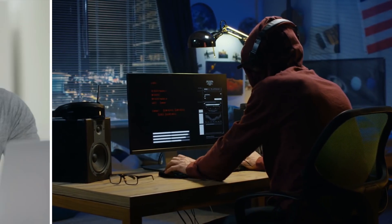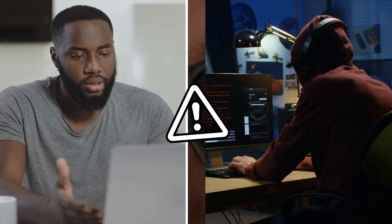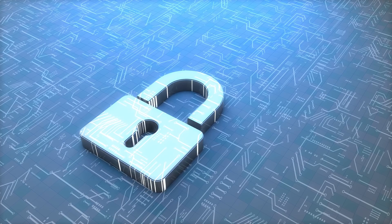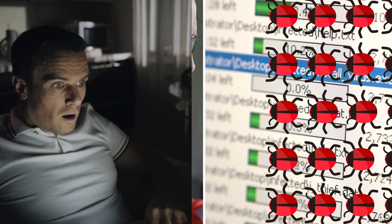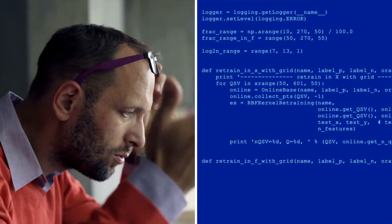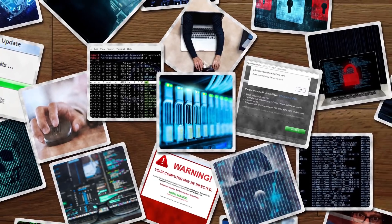Cyber criminals gaining access to your computer has become a very serious threat in today's digital world. Stealthily accessing your system, hackers can get free reign of all your personal details and accounts, install harmful malware, and can turn your life upside down. But there are certain signs you can look out for that might just save you some serious trouble if you spot them early. Here are some clear signs that your computer has been hacked.